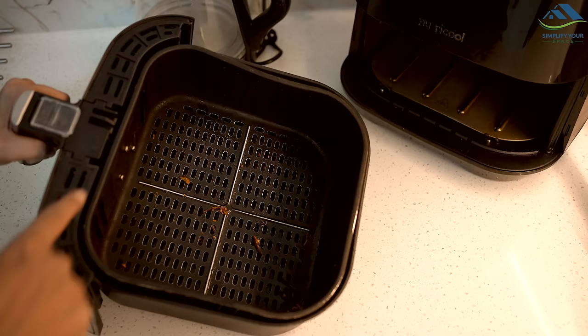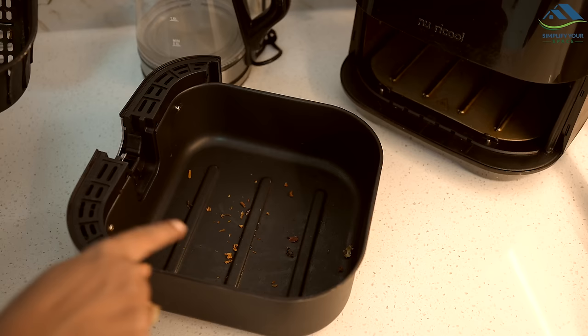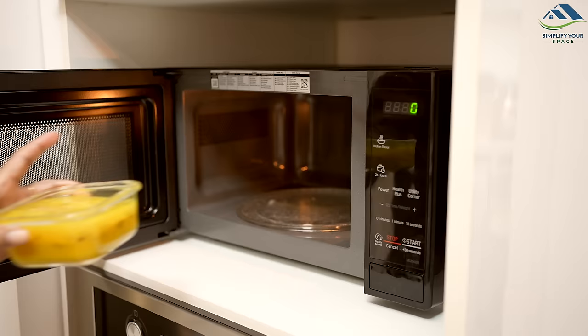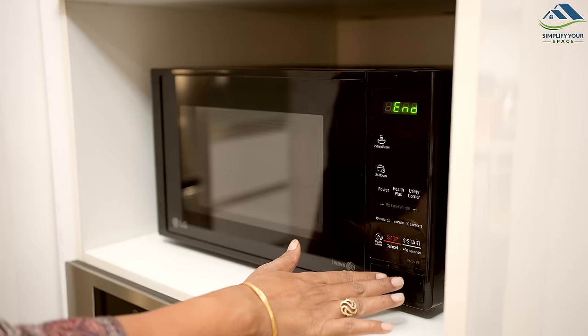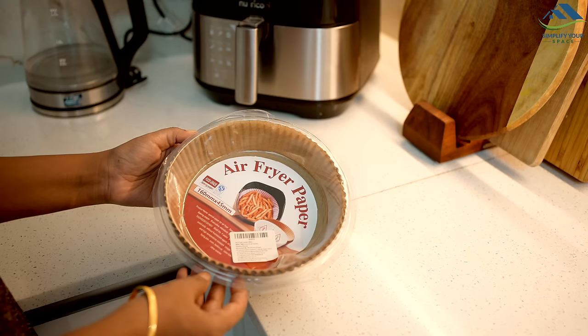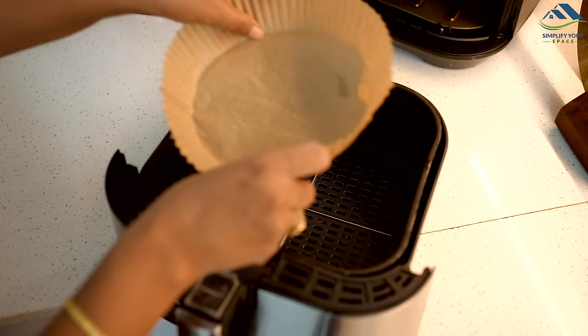Microwaves and air fryers get dirty and stained from daily use, including food and oil spills. To keep them clean longer, you can use certain tools. For instance, using microwave-safe silicone lids or covers when heating food prevents spills. Similarly, using liners in the air fryer can help keep it clean. These tools prevent your microwave and air fryer from getting dirty quickly.